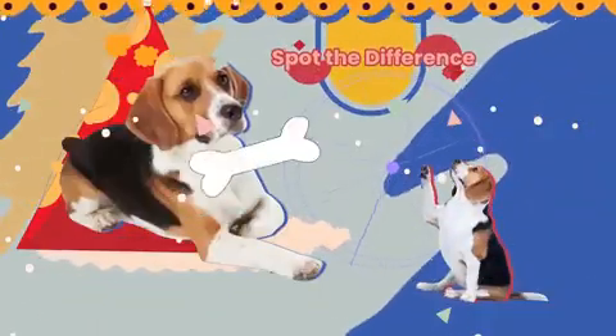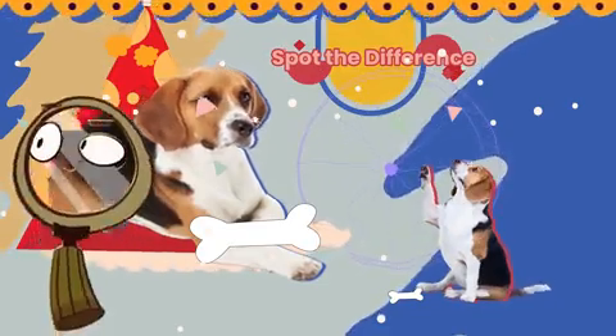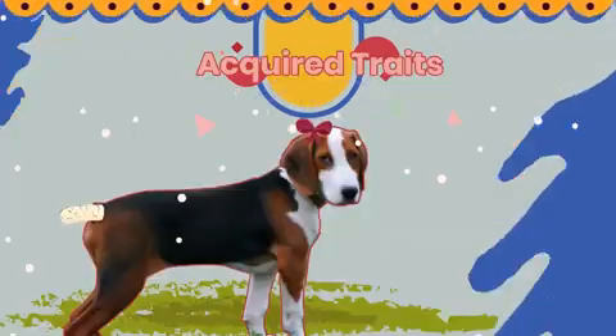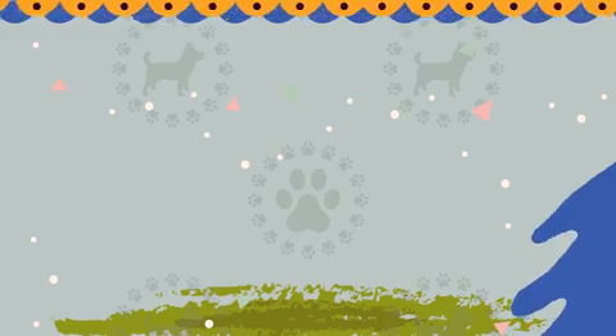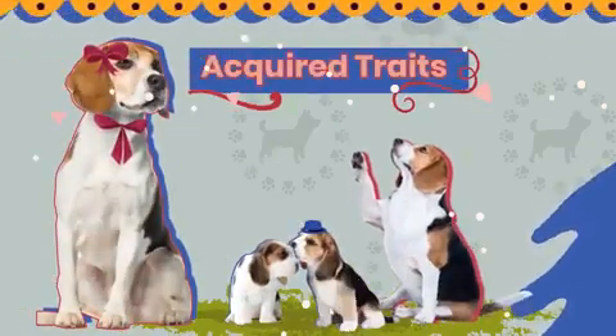Have you spotted one big difference though? Look at the tails! The parent dog's tail is missing, most likely because of an accident before the puppies were born. This is known as an acquired trait. Acquired traits happen because of environmental or accidental changes, so the puppies didn't inherit the mother's short tail when they were born.